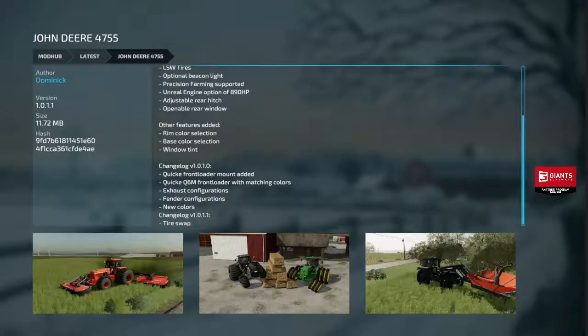Next we got the John Deere 4755 Tire Swap. Look at those three narrow triples there — that's some interesting tire options.